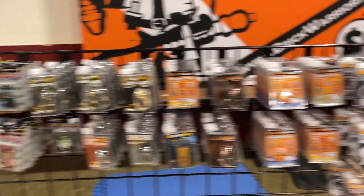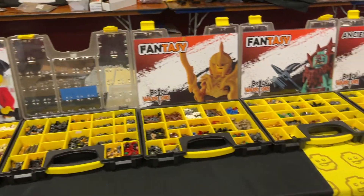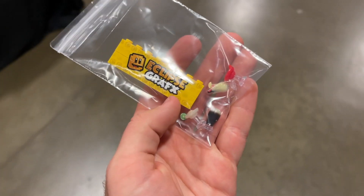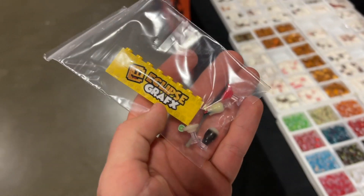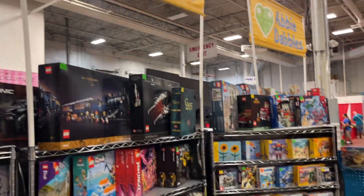They also have custom LEGO minifigures and other custom printed products, plus an extensive collection of Brick Warriors products, glassware, and stained glass windows. I ended up picking up some of the drink tiles - they were the same price as buying a real cocktail, but these ones will last longer. Victor also threw in one of the bricks, which was really cool.